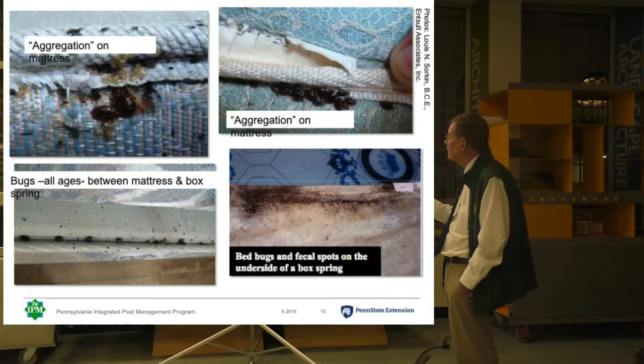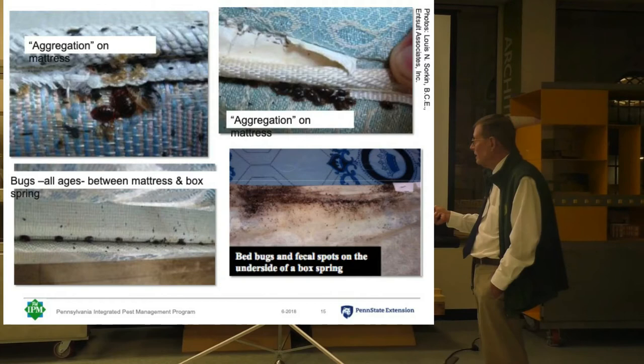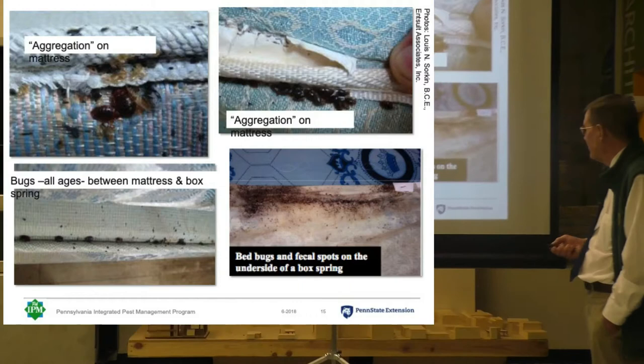Here's some more pictures — aggregations on the mattress, another one here. This is a mattress on top of a box spring, and you can see right where they join, we've got a whole lot of bed bugs. And you can see their poop and little guys on there too.